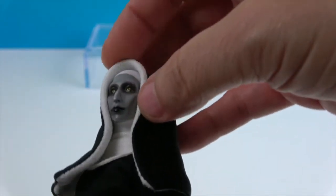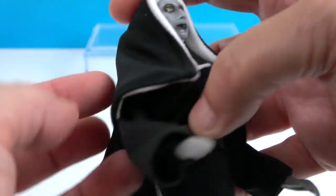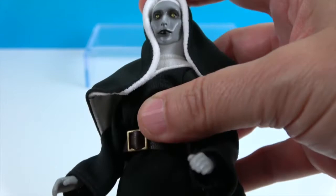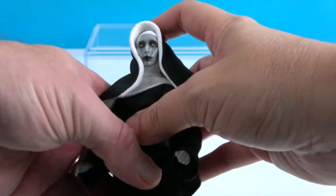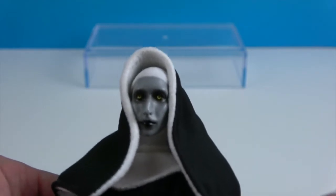The habit is white on the inside and it does have a little bit of wiring in the front to drape it down. It's got quite a bit of material in the back — I didn't realize habits were that long, but I guess they come in different lengths. Now I'm going to let John show off the articulation and the surprise she's hiding under her habit.